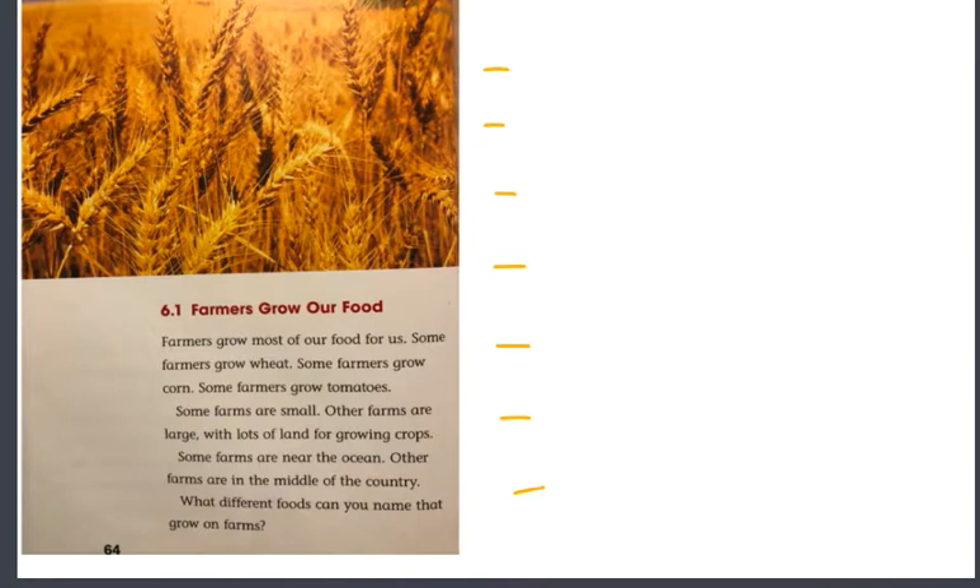Part one: Farmers grow our food. Farmers grow most of our food for us. Some farmers grow wheat. Some farmers grow corn. And some farmers grow tomatoes. Some farms are small, and other farms are large, with lots of land for growing crops. Some farms are near the ocean. Other farms are in the middle of the country.